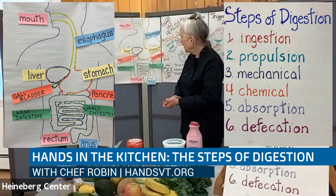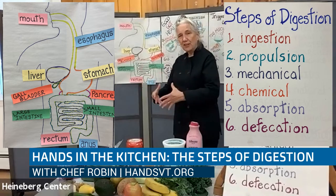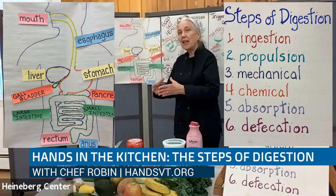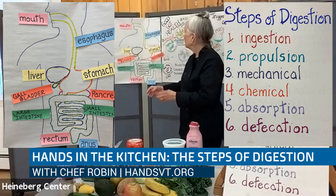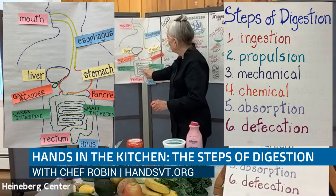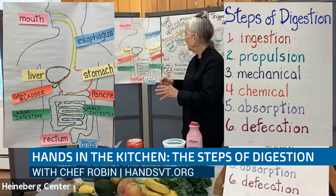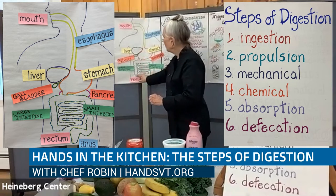In our small intestine, more enzymes are released, and most of the digestive process is actually happening there. Pieces that are broken down even smaller are coming into our small intestine, breaking down smaller and smaller, then traveling into our large intestine.